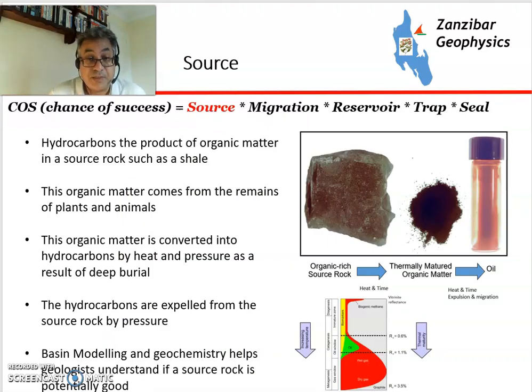A source rock is the key to the petroleum system. Hydrocarbons are the products of organic matter contained in the source rock, such as shale or sometimes an organic-rich limestone. Organic matter is the remains of plants and animals that died millions of years ago, and it is converted into hydrocarbons by heat and pressure as a result of deep burial — producing oil or gas within specific temperature windows. A lot of work is done by geochemists to try to understand this part of the petroleum system.